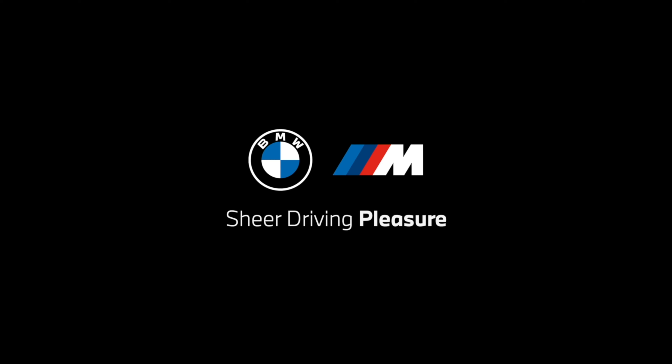The 2023 BMWs are starting to roll into the lot behind me. I have a 2023 430i xDrive and I'm going to give you guys the first look at it and show you guys what's different from last year.